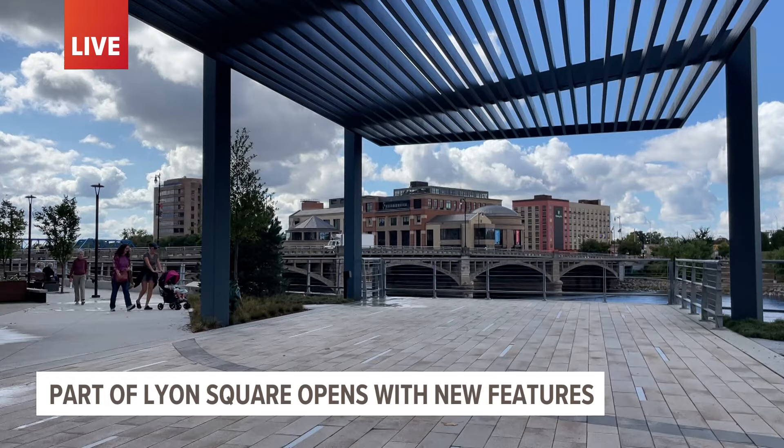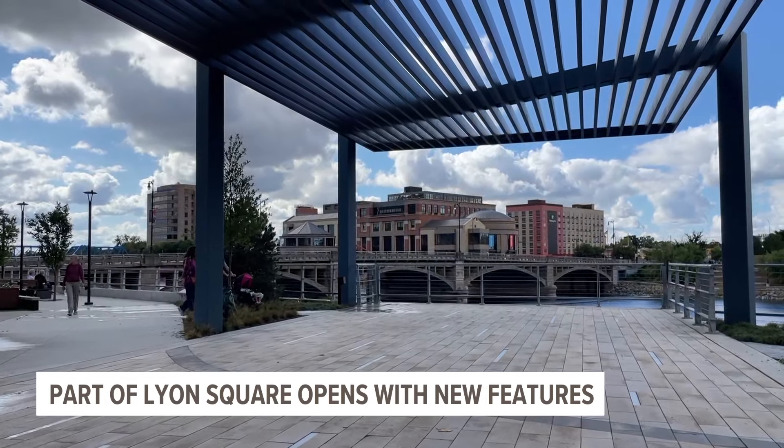Lauren Baker shows us those updates. Some people are pretty excited about the changes at Lyon Square — just take a look at this video. It shows people now able to walk around this part of the square.